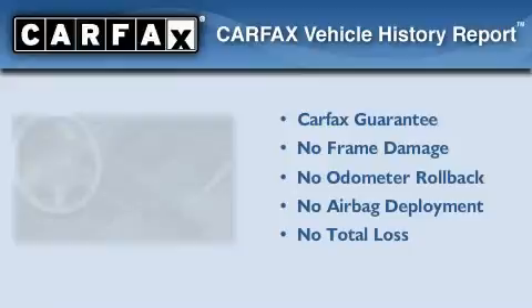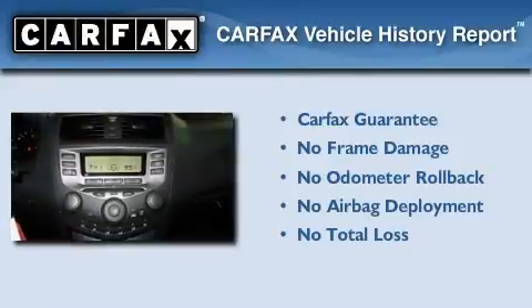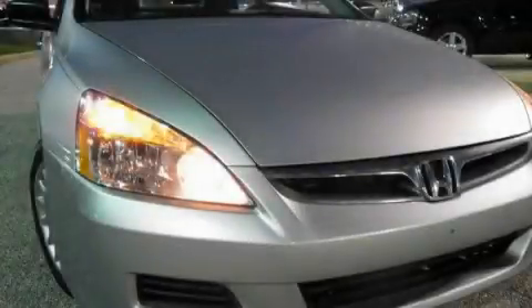Not to mention if this Honda qualifies for the Carfax buyback guarantee. Please call us today for more information on this great vehicle.